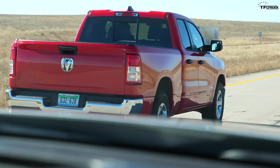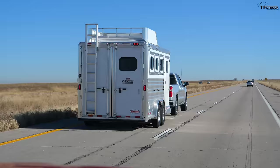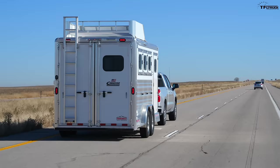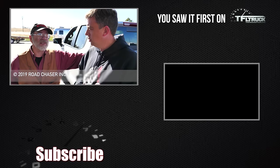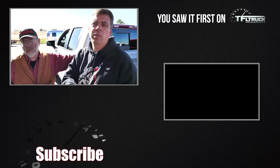So there you have it — in the real world, both trucks beat the EPA ratings unloaded, and you lose a significant amount of efficiency towing a large 7,000-pound trailer. But not as much as a gas engine, since these diesels like to run at 1,500 RPM — which is impressive on these little half-ton trucks. Head back to TFLtruck.com for more news, views, and real-world reviews, and also MrTruck.com.